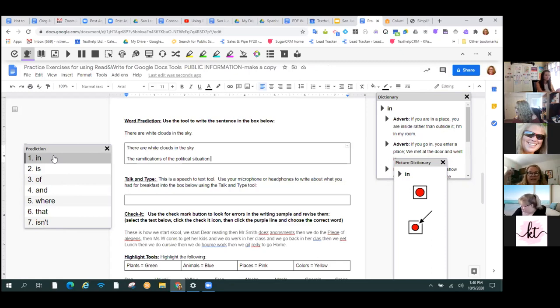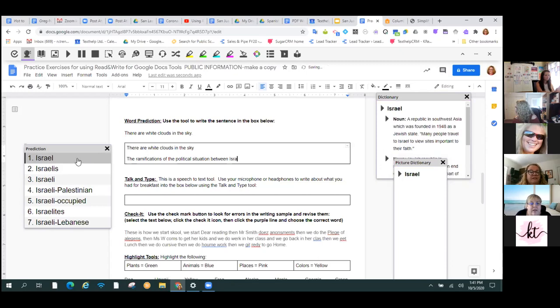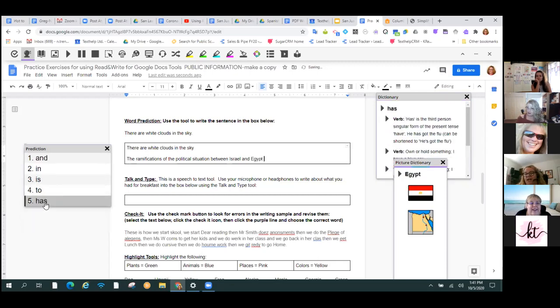I'm going to trick the computer into thinking I'm a college student by using a big fancy college-level word. Can you see how the word choices really changed? Where these words are coming from is Google has a project scanning all the books in the Library of Congress and creating a data set. It can look at college level versus first grade, contemporary English versus Victorian English, and specific content areas. Now look what happens when I put a place name in here — it knows what I'm talking about. It's not going to give your first grader college-level suggestions and it's not going to give your college student a first-grade suggestion. It's pretty good at honing in on where you're at.